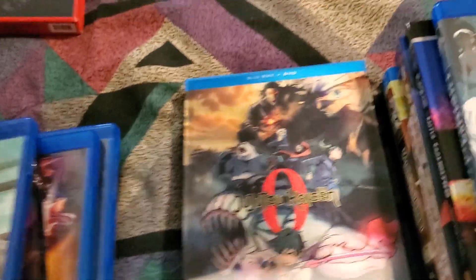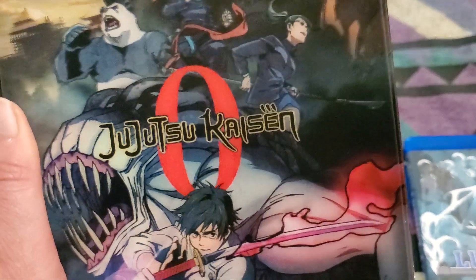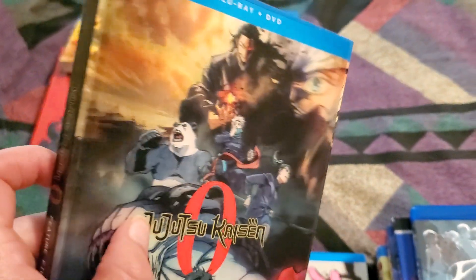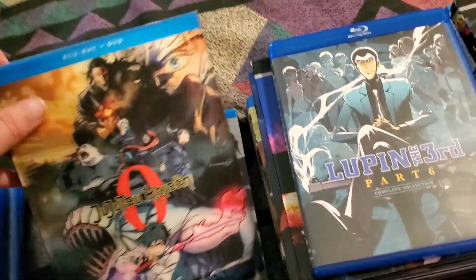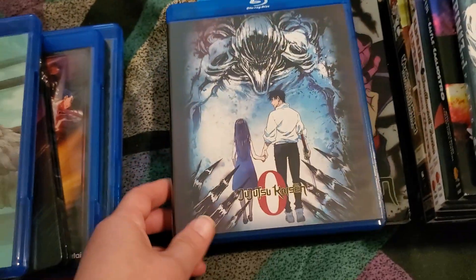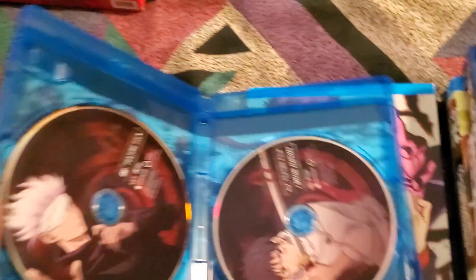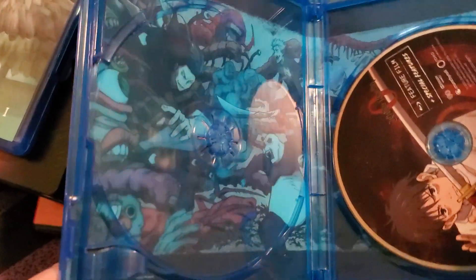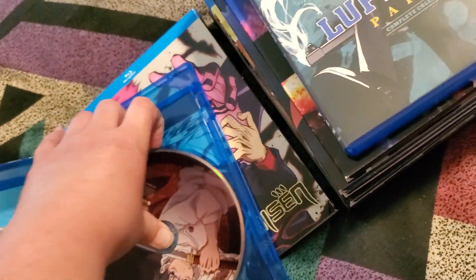We've got Jujutsu Kaisen Zero. This is the Right Stuff or Crunchyroll Shop exclusive Blu-ray DVD combo with a lenticular cover. This is like a depth cover, so Rika's not moving but the ones in the back are, so that's kind of neat. We've got the different artwork on the cover, the DVD, and the Blu-ray. There's a really cool wide shot kind of thing going on in the interior cover sheet.